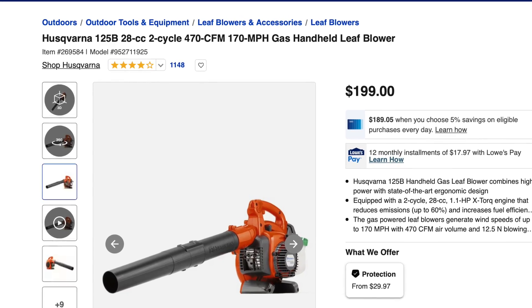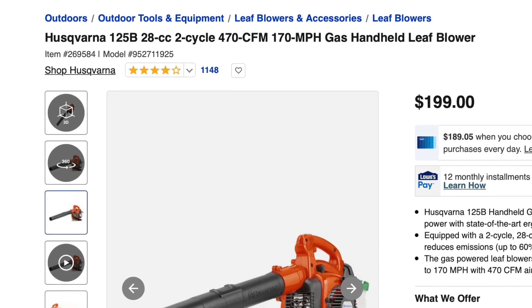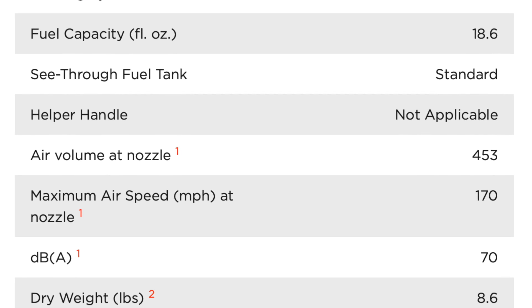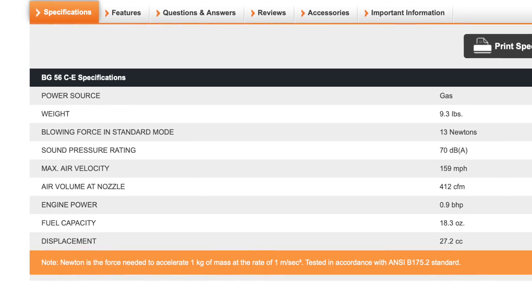When buying a handheld blower, the one number you really need to pay attention to is cubic feet per minute — that's how much air volume is getting through the tube per minute. The Husqvarna has 470 CFM, the Echo has 453 CFM, and the Stihl has 412 CFM. So even though the Echo has almost two CCs less power than the Stihl, it blows 50 cubic feet per minute more than the Stihl.